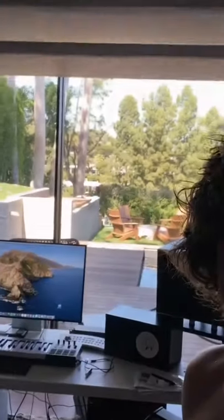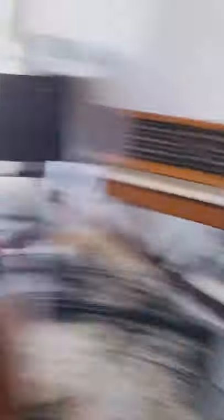This here is my studio. This actually opens up all the way — you get a little outdoor view. Pianos everywhere. Piano.